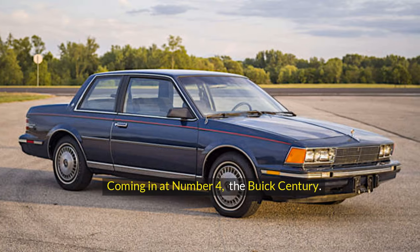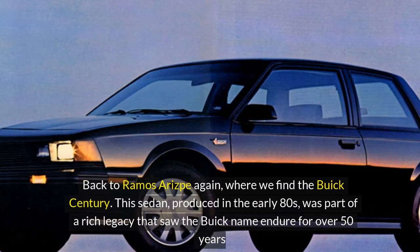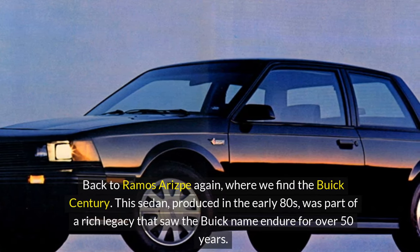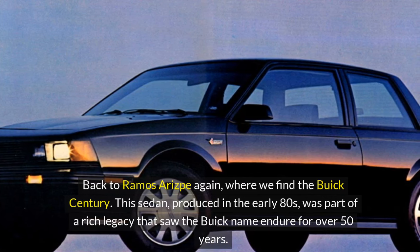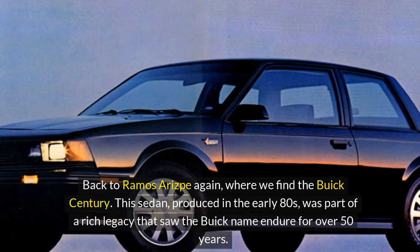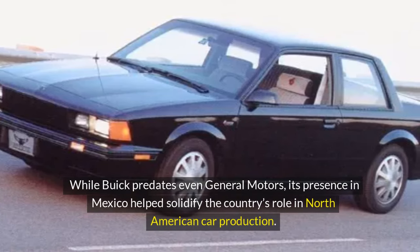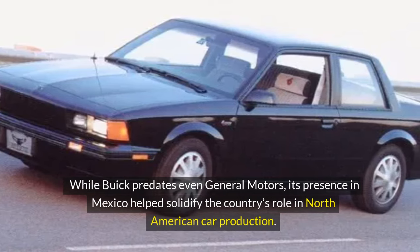Coming in at number 4, the Buick Century. Back to Ramos Arispe again, where we find the Buick Century. This sedan, produced in the early 80s, was part of a rich legacy that saw the Buick name endure for over 50 years. While Buick predates even General Motors, its presence in Mexico helped solidify the country's role in North American car production.